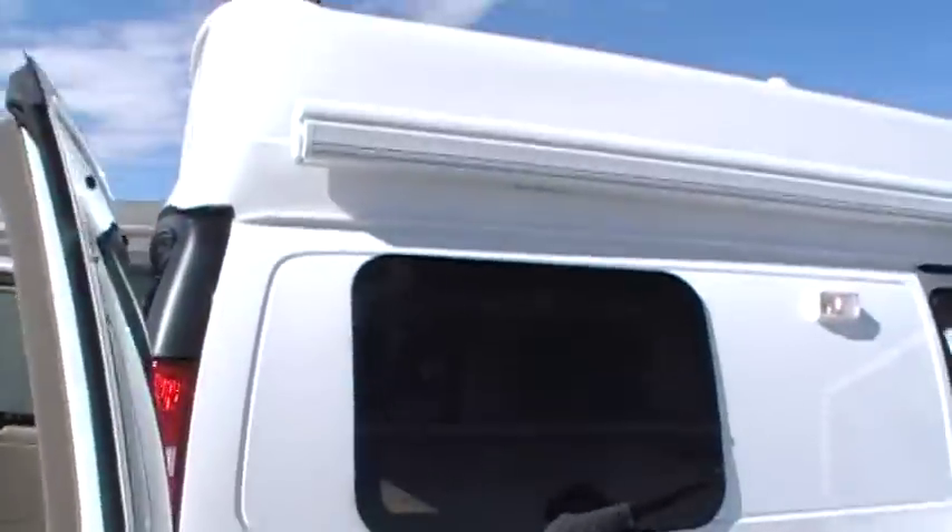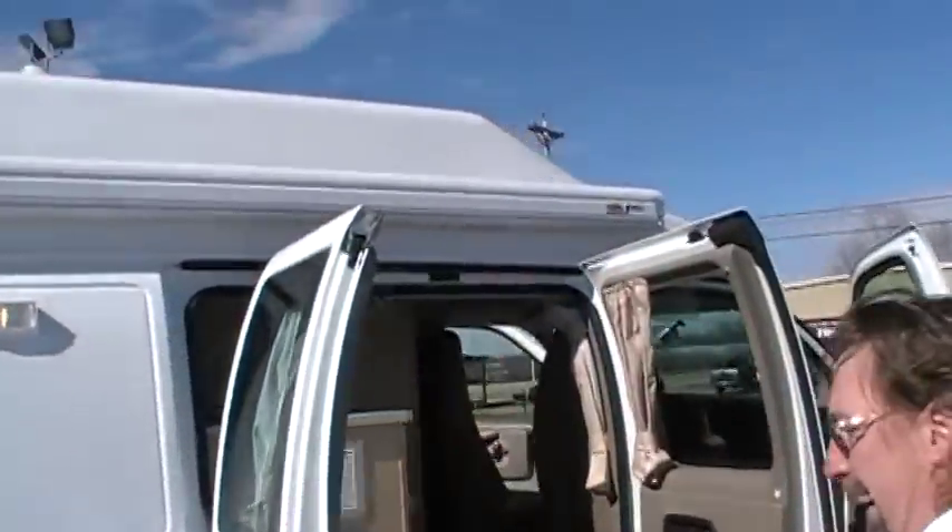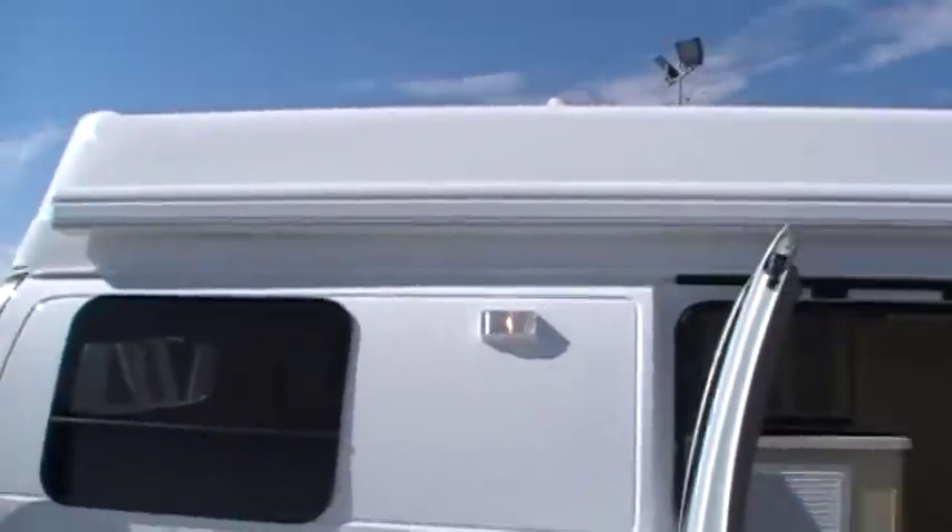Full outside awning the length of your living outside area. Come on inside.